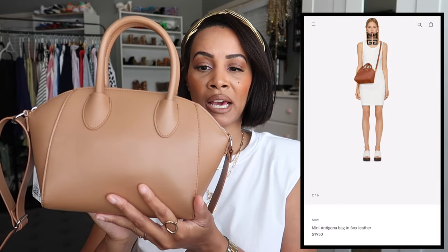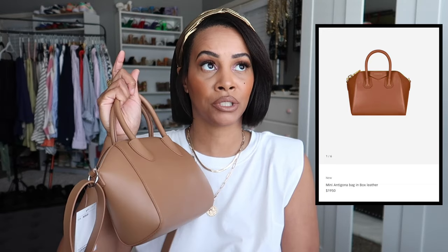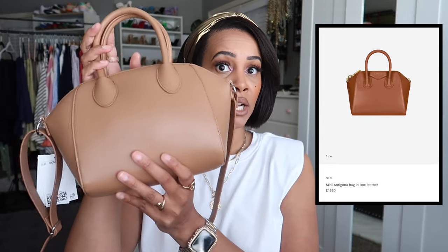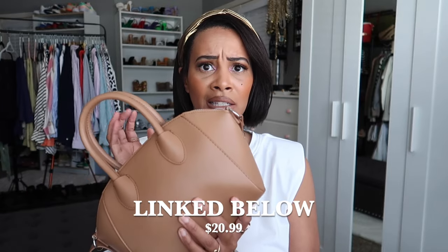The next handbag is a dupe of the Givenchy Antigona bag from H&M — I mentioned this in a recent haul. It still has the tag on; I haven't even worn it yet. When I saw it on the site I had to scoop it up. I've wanted the Givenchy Antigona for years but never pulled the trigger. It also comes in black and I may go back for that.